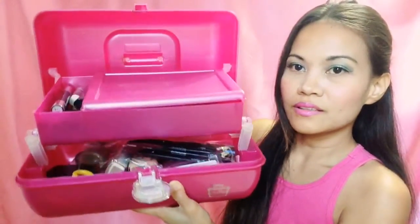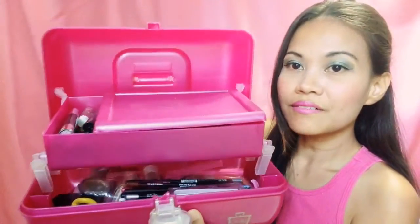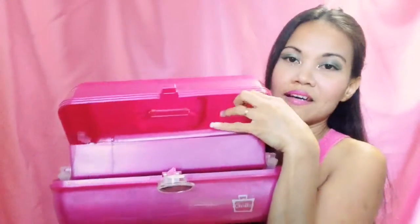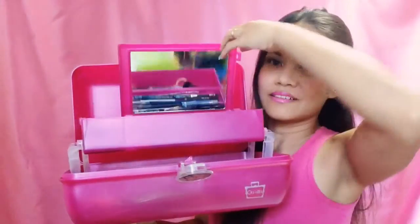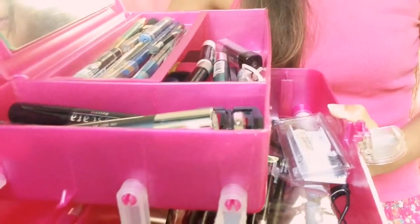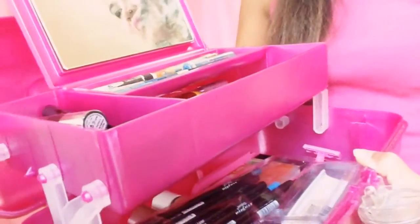Let me show you the inside of that. Let's see if I can hold this up for you. There's a mirror there and there's a lot of stuff containers in there. Yeah, you can really put a lot of stuff in this one, guys.